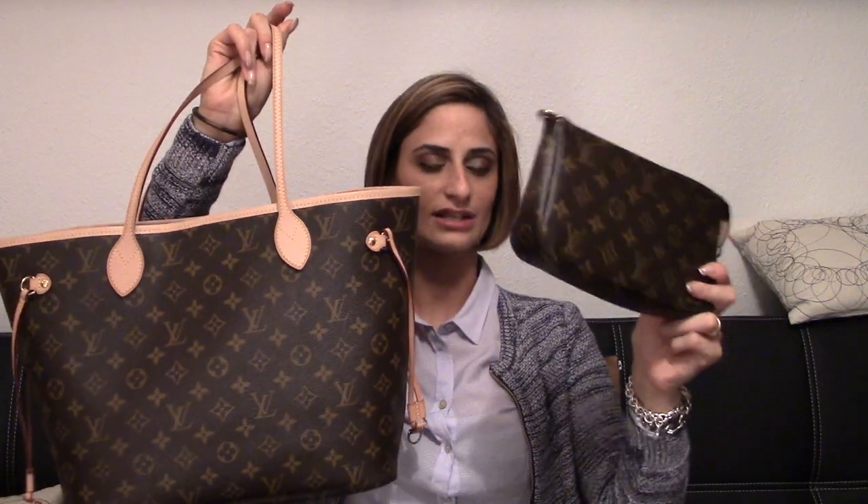The next accessory I would recommend is the pochette accessoires — I choose the one in monogram to go with my Neverfull MM in monogram. It's a perfect size to store inside your Neverfull, and it comes with a leather strap and a clip so you can hook it on the D-ring inside the Neverfull. If you're using your tote during the day and want to go for a quick lunch without carrying the whole bag, you can just grab the pochette accessoires with your keys and wallet.